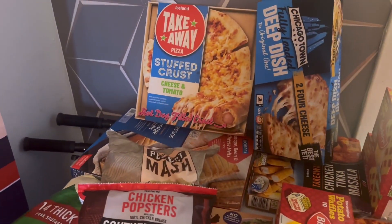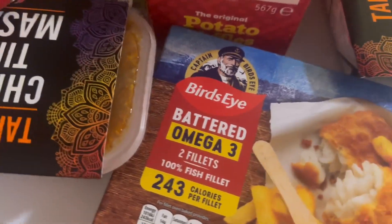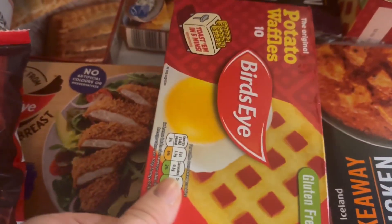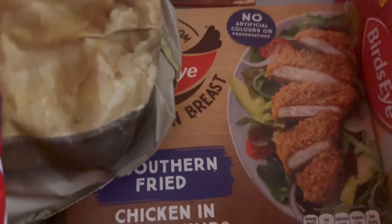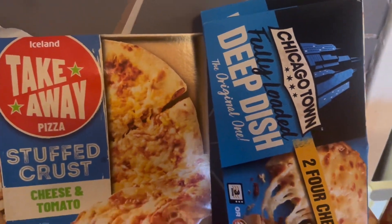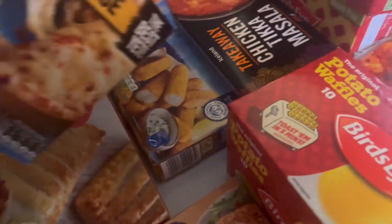On to the freezer side of things. I got some fish - this is part of the eight for ten deal. Three boxes of waffles in the eight for ten, so that's four things. These pizzas are in the eight for ten as well. And then the crispy batter fish fingers are in the three for ten, so I think that's quite a good deal.